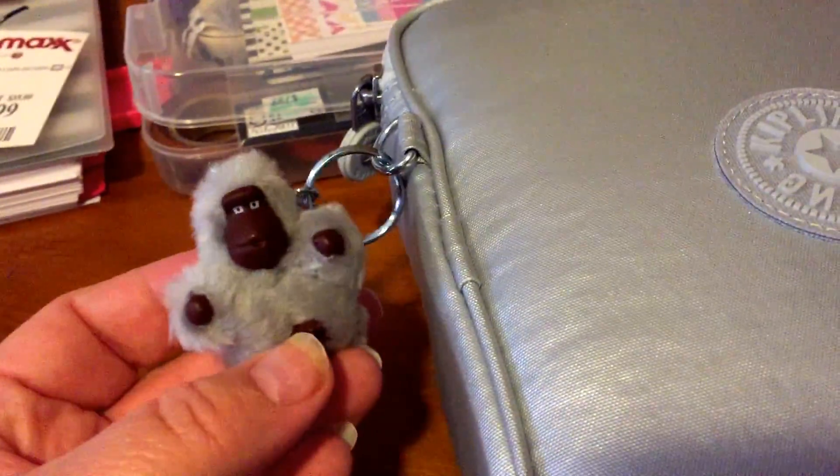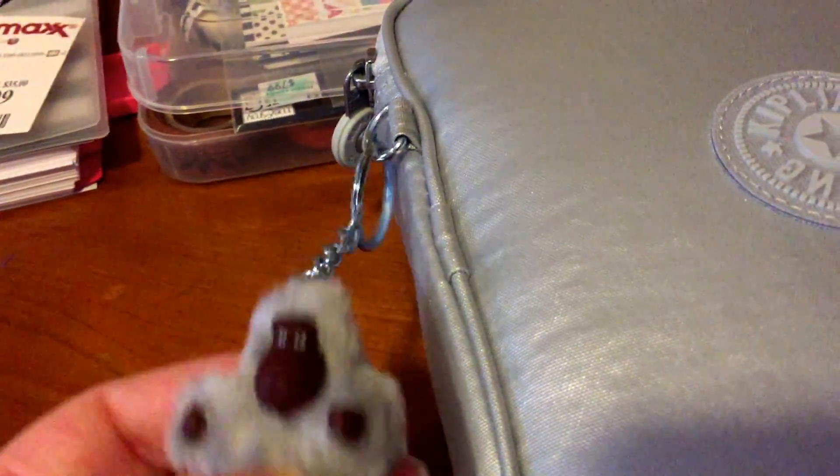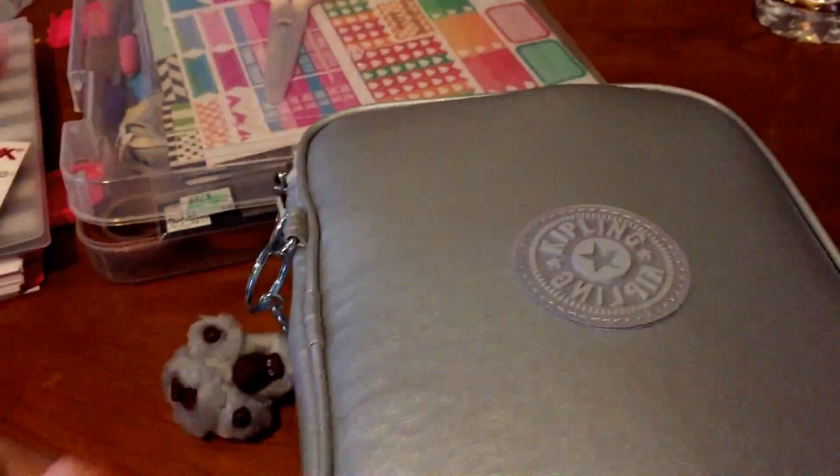It's Kipling and it came with this little gorilla charm — I might put something else on there, I don't know. I had been looking for one of these. I saw them online and wanted one, but I didn't want to pay $50 for it plus shipping.